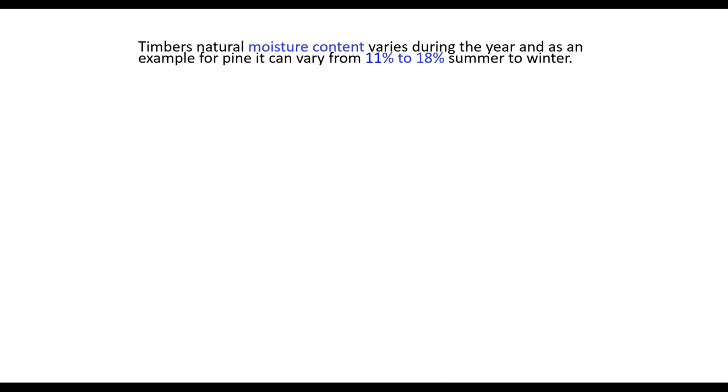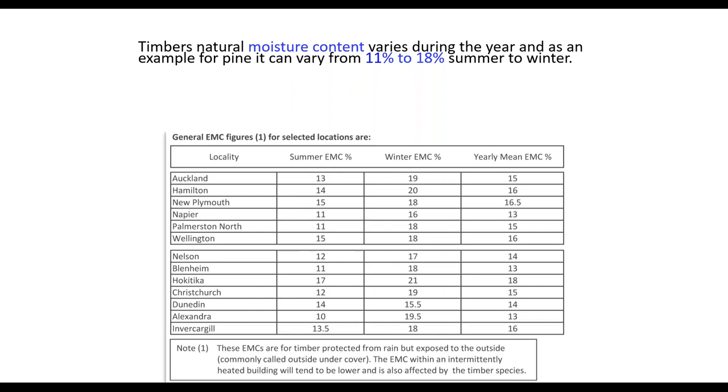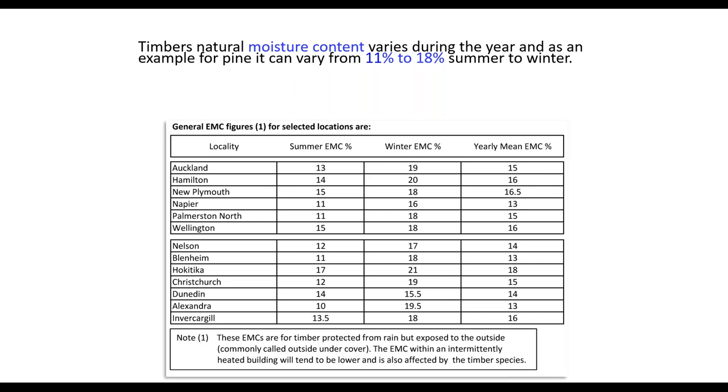Timber's natural moisture content varies during the year. In pine weatherboards, it can easily move from 11 to 18 percent summer to winter. Here's a chart showing different locations in New Zealand. Summer EMC — equilibrium moisture content — is your average moisture content; moisture desorbs from timber in summer. In winter the equilibrium moisture content is higher as it absorbs more moisture. In Auckland, summer can be 13% and winter 19% — a 6% difference.